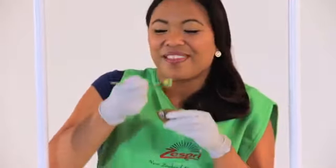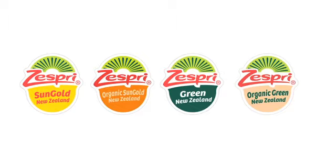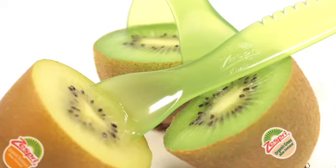Are you still with us? Who wants a Zespri kiwifruit? Well, we hope everyone does after they meet you. Thank you for taking the time to learn about Zespri and our amazing kiwifruit. As a Zespri kiwifruit ambassador, you're an important part of the Zespri team and we're glad to have you on board. Now go forth with your newfound knowledge and tell the world about the most delicious, nutritious superfood — Zespri kiwifruit.